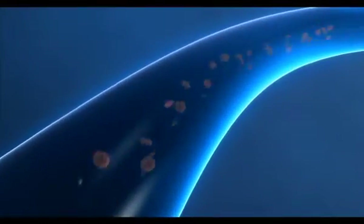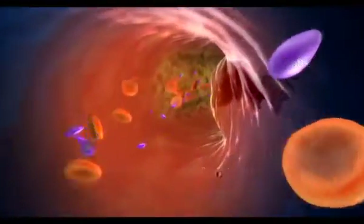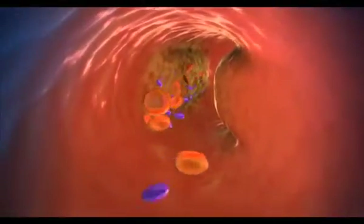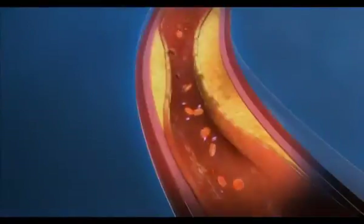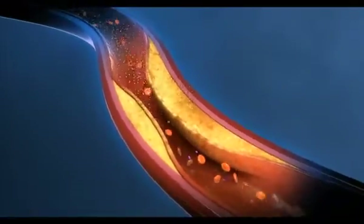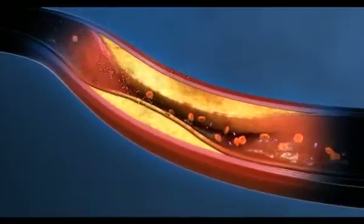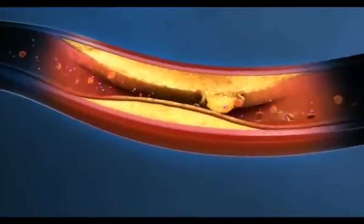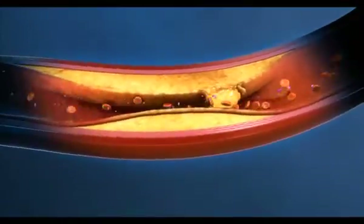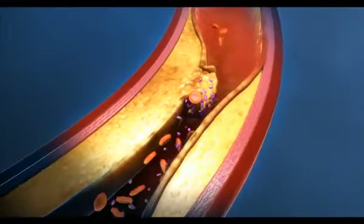Coronary arteries supply the heart muscle with oxygen-rich blood necessary to keep the heart healthy and strong. The coronary arteries are like pipes — they supply blood to the heart muscle. Like a pipe, coronary arteries can get clogged over time with debris called plaque. Plaque is a sticky substance made up of cholesterol, fatty deposits, calcium, and other materials. The plaque buildup may break open — what doctors call rupture — and a blood clot then forms over the rupture site. When that happens, the blood clot can partially or completely block the coronary artery.